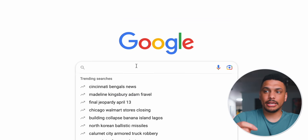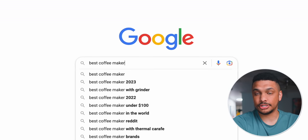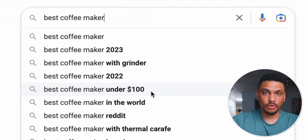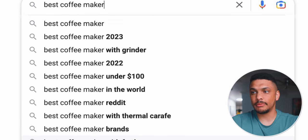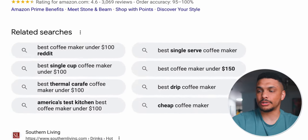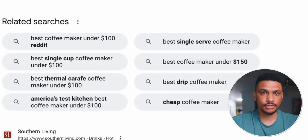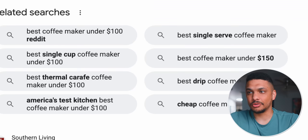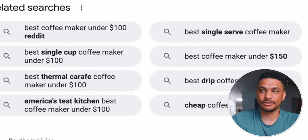There are two different ways to find these less popular searches, and both are completely free. The first way is simply going to Google, typing in a popular search like best coffee maker, and Google will start recommending other related searches — like best coffee maker with grinder, best coffee maker under $100, best coffee maker with frother. These are all searches that a smaller website would be able to rank for. Another trick is to scroll down to the bottom of the search results page, where Google recommends even more related searches. So instead of just writing about best coffee maker under $100, you could get more specific: best single cup coffee maker under $100, best thermal carafe coffee maker under $100, or best coffee maker under $150. These are all things real people are searching — otherwise Google wouldn't be suggesting them.